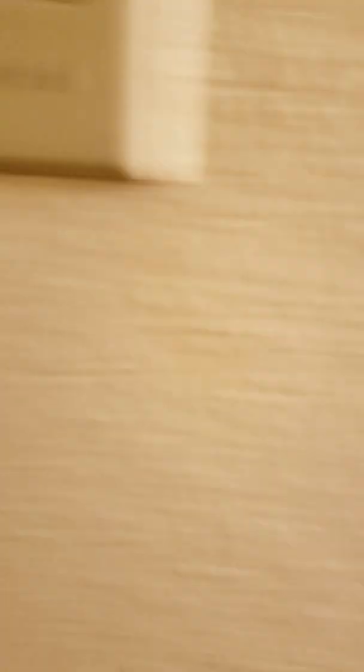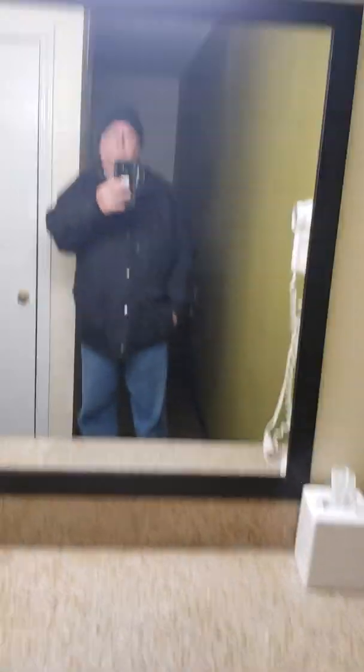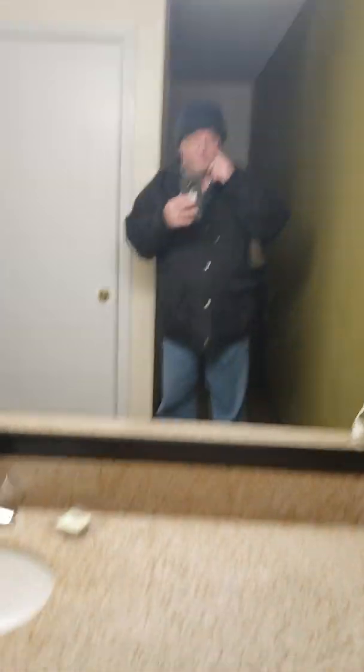There's the bed. The closet's over there. There's the bathroom. Love you, bye.